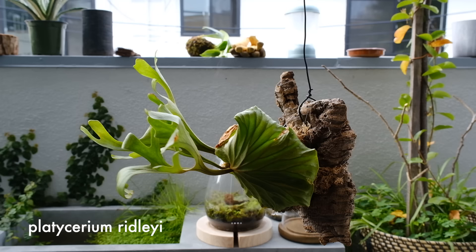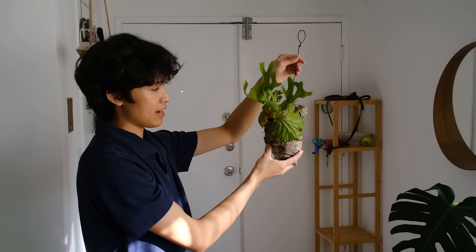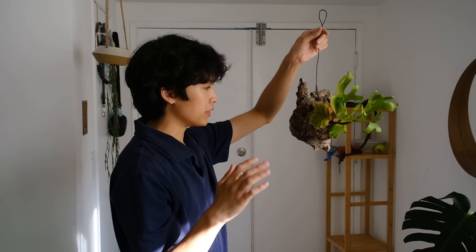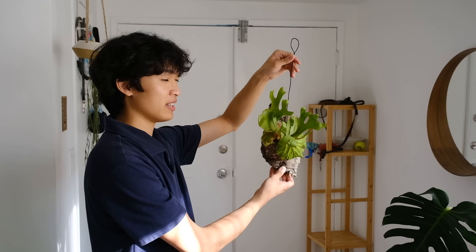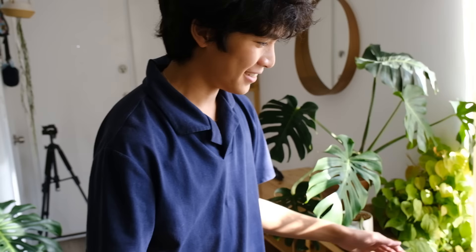I almost forgot — this is my Platycerium ridleyi wide form. Platycerium is the genus name for staghorn ferns. I have a couple of these; I think they're really beautiful and they kind of look like living art pieces to me. They're not super popular in the US yet, but they're very popular in Asia — in Japan, Taiwan, Thailand, and Malaysia. I feel like they'll become more popular in the US.